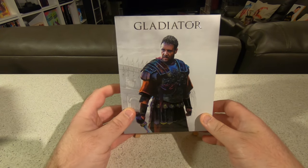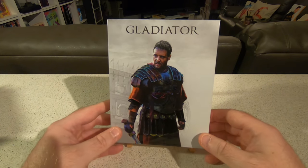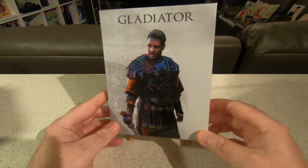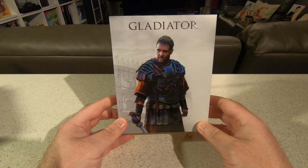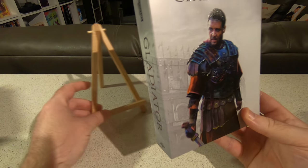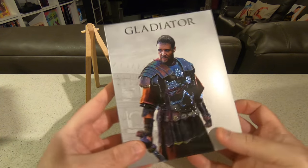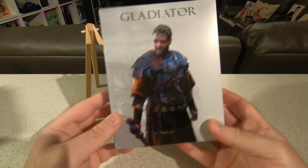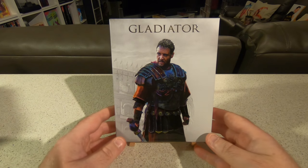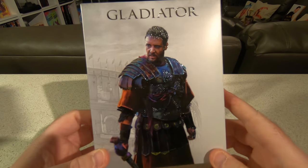We'll start with the premium releases, beginning with Everything Blue's Gladiator Edition, which is an absolute stunner. Gladiator has had a few premium releases previously — HDZ have released two different one-click editions over the past couple of years, and Phil Marina in the Czech Republic have also released Gladiator in a similar XL slip. Everything Blue are the next to jump in with Ridley Scott's sand and swords masterpiece, and I absolutely adore this.